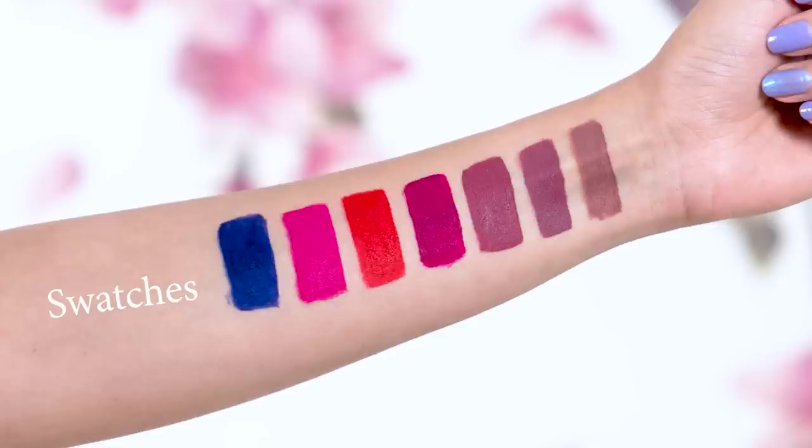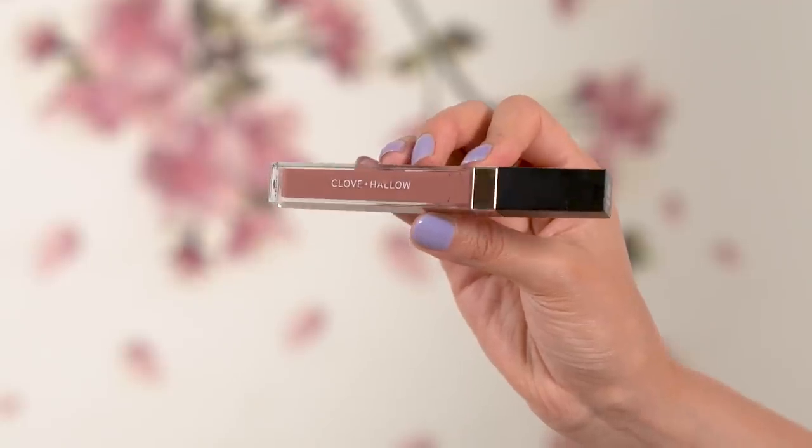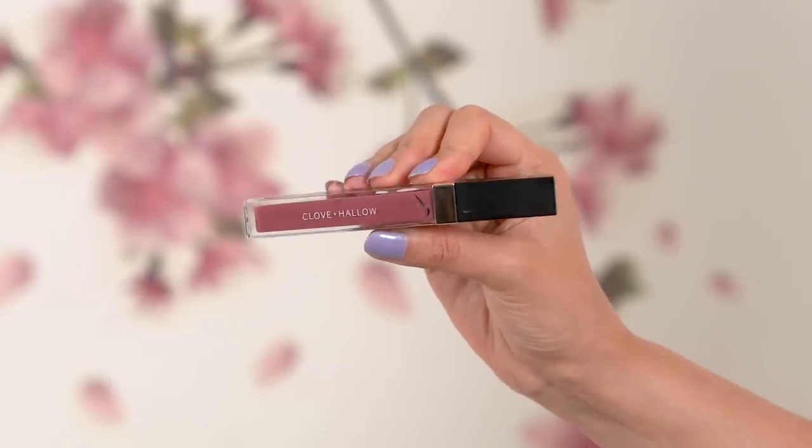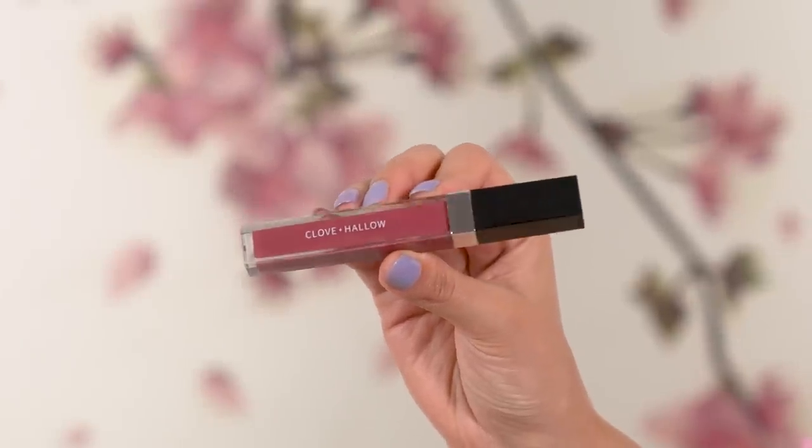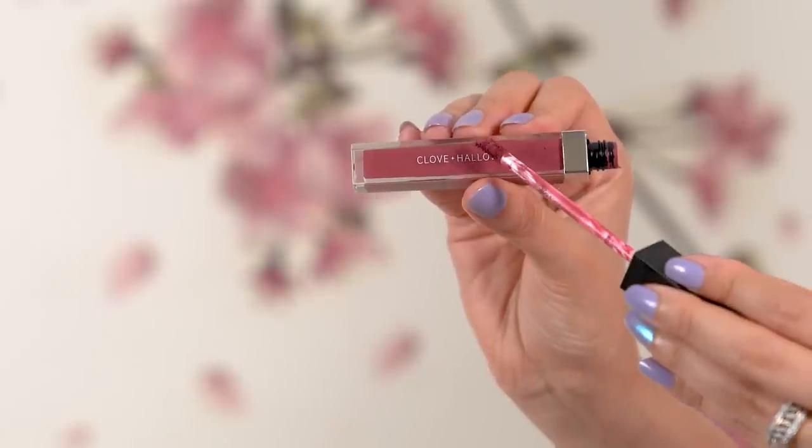I'm going to be starting with their Lip Velvets range, because these are their matte liquid lipsticks and I've been eyeing them since I was in the States. These matte lipsticks come in seven beautiful shades. The first shade is called Cupcake — it's a perfect everyday beige nude shade. The second shade is called Sugar Bear, which is a muted mauve shade, and those who know me know I'm supremely obsessed with mauve-pinky shades, so these are going to be your everyday essential shades. The third shade is called Uptown, a really beautiful berry shade with mauve undertones — your perfect desk-to-dinner shade.